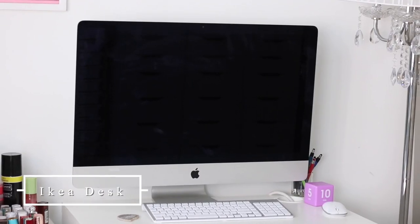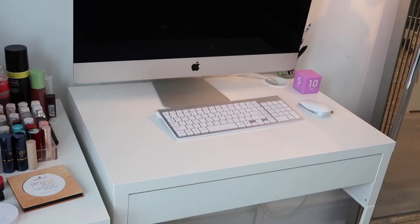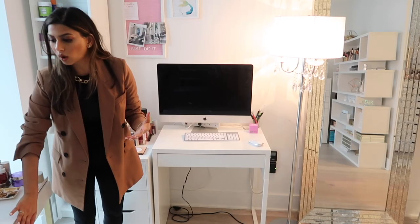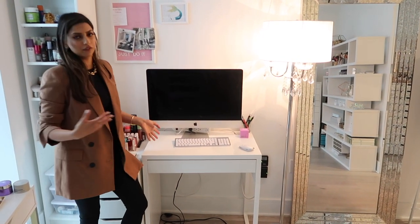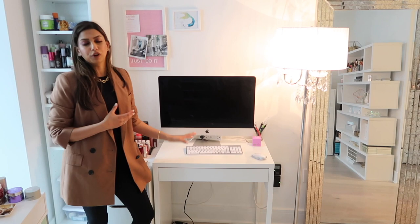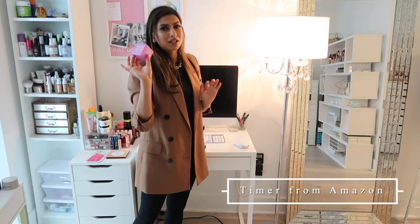Next to it I have my little desk, which is so perfect — again from IKEA. It's so compact, which is exactly what I was looking for. I didn't want a big bulky desk. On top I have my computer and a little time block cube. I know it sounds silly, but I actually get really distracted by my phone, so I love to use this timer cube. I can set it to 5, 10, 20, or 30 minutes and just focus on one thing.